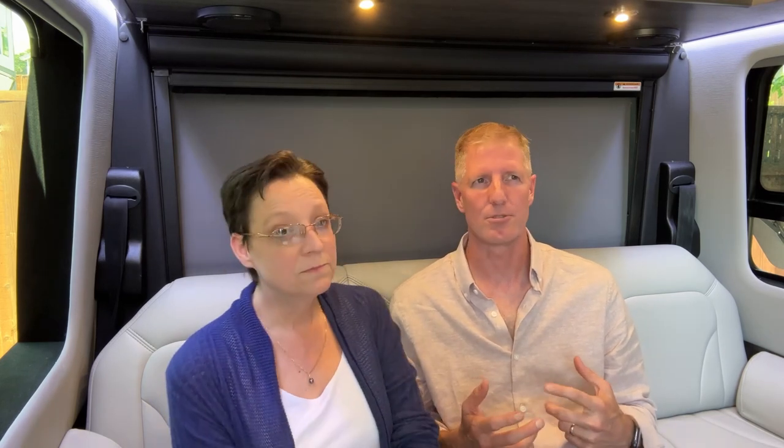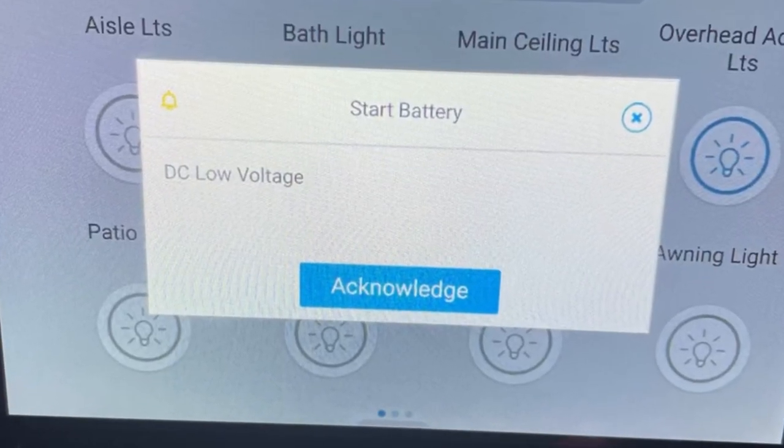Those are the pros for both vehicles. Now let's go through some cons. Specifically for the Interstate 19, there have been many reported quality issues that people had on day one. We ourselves had to take it to the service dealer early on for some warranty work. They fixed it, but a lot of people in online groups report issues with the Airstream Interstate 19.